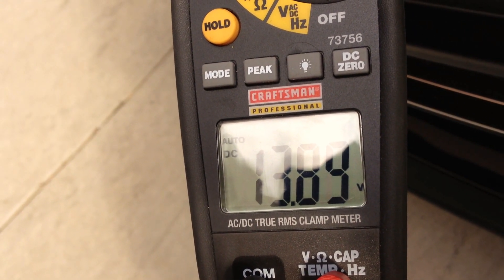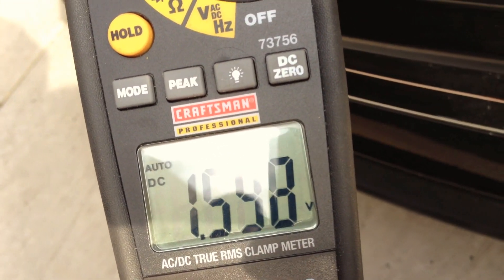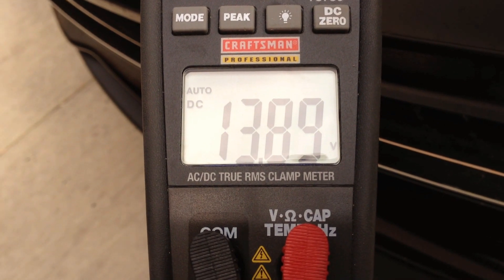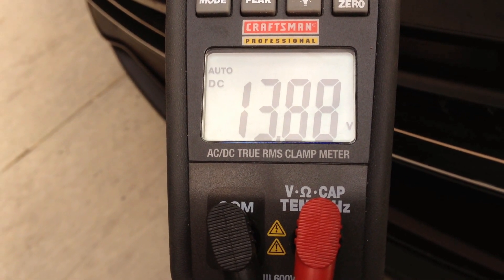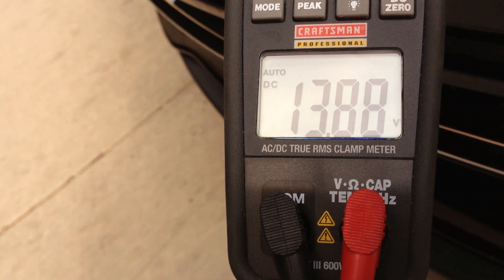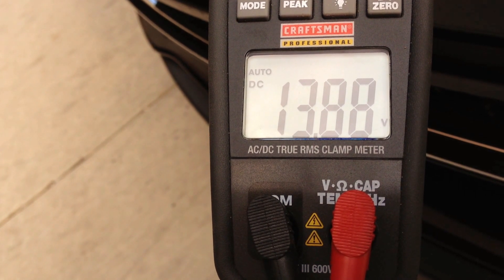The car is out and now reading 13.89 volts — it's still charging the battery even though it's in a rest state. It's been going up; it was at about 13.78 volts about an hour ago when I tested it. Trying to keep these videos shorter for you — the reading is sitting right around 13.89 volts.